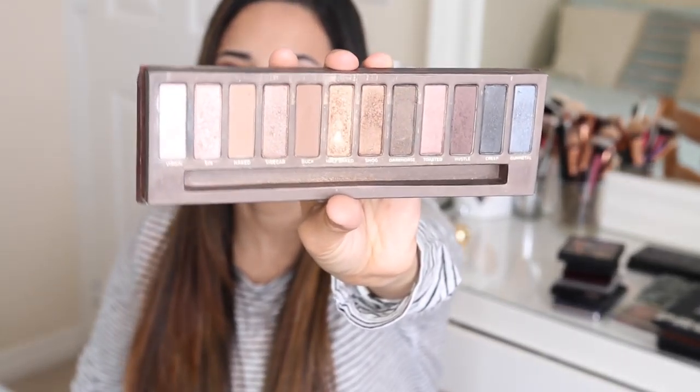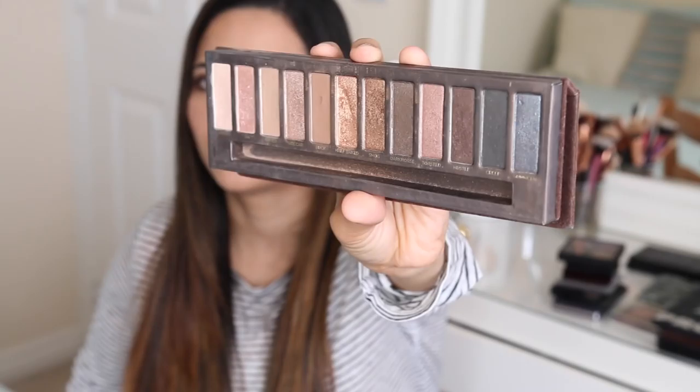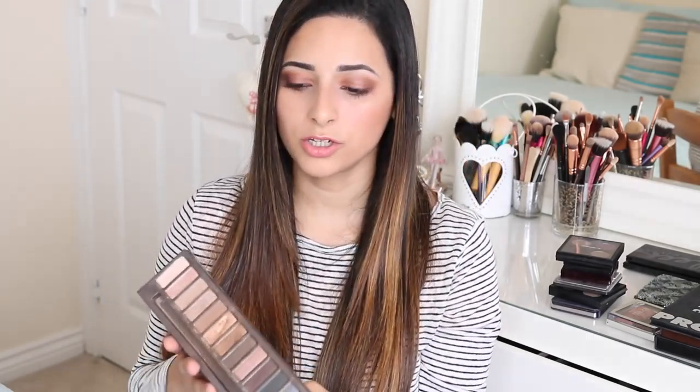That's what the palette looks like close up, and you can see all of the shadows are so beautiful. Most importantly they are great quality, very pigmented, and very wearable — I can't fault this palette. Apart from the packaging it is great. I think this one came with a dual-ended brush from Urban Decay.